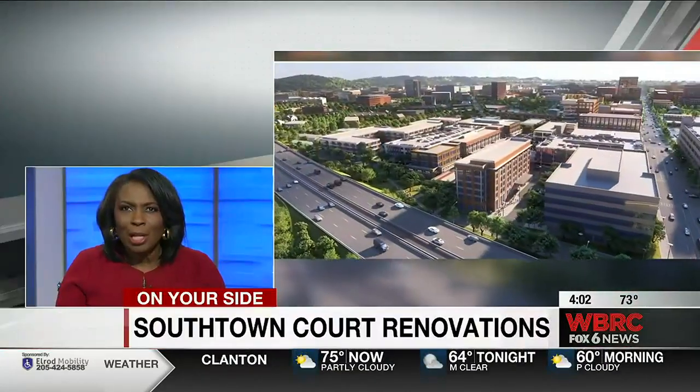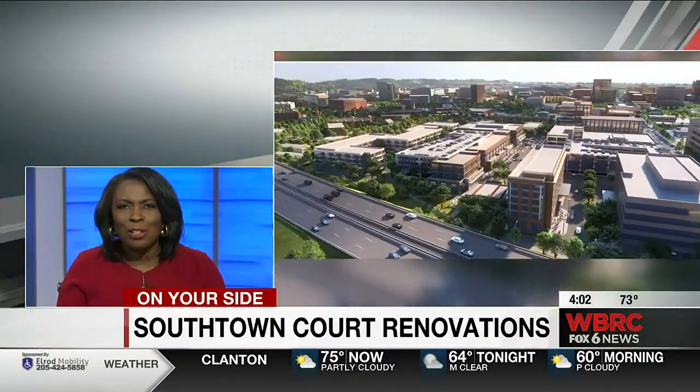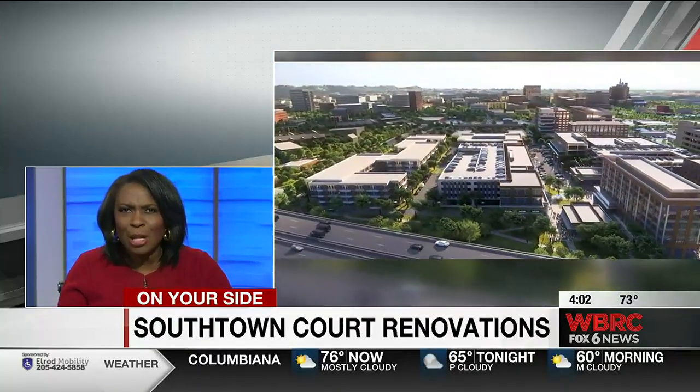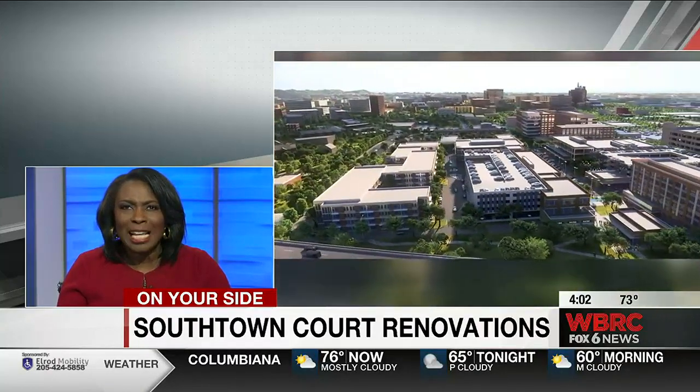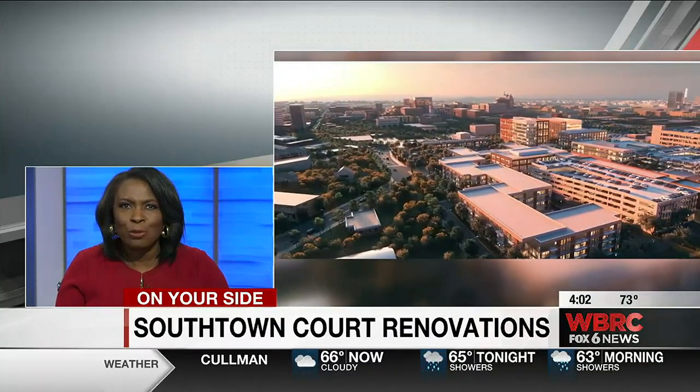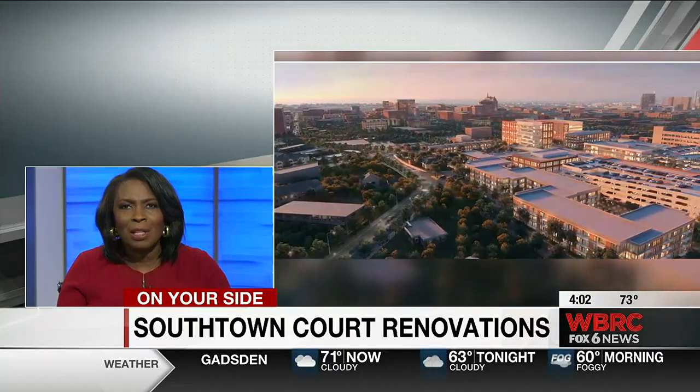New on the 4. A new look at the possible future of the Southtown Redevelopment Project in Birmingham. Get a look at this — this is the rendering. This is all near the St. Vincent's Hospital property on University Boulevard. Our Tristan Rupert picking up the story from here on what's left of the demolition.